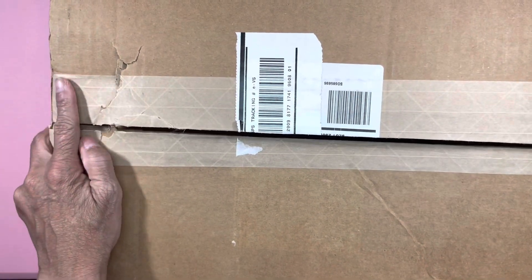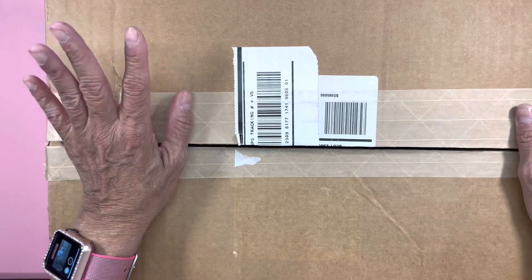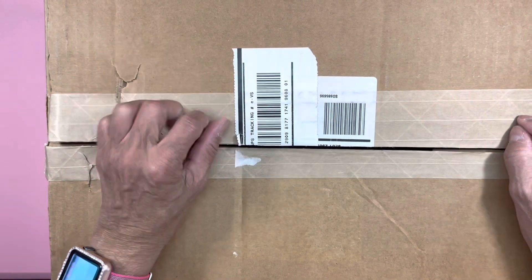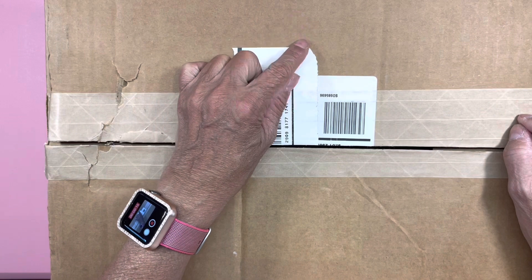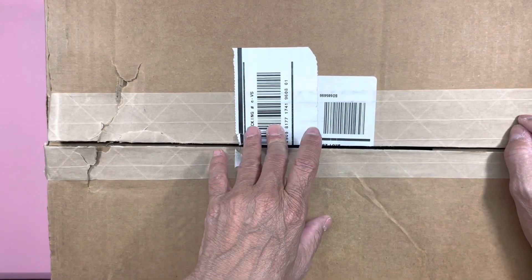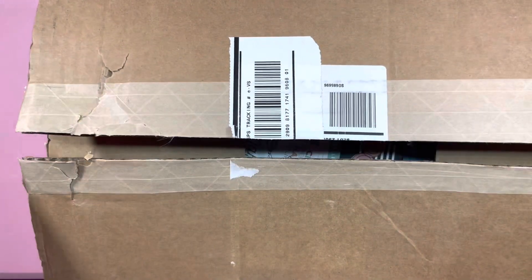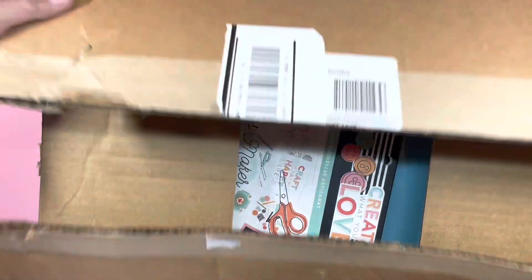Hi guys, this is Stalia. Welcome back to my channel. Today I am coming with a haul from Happy Planner. This was from the warehouse sale, the online sale that they had. So I ordered a few things and I'm just going to move the box out of here and check out what I ordered.